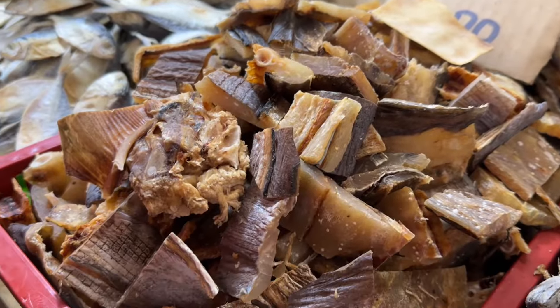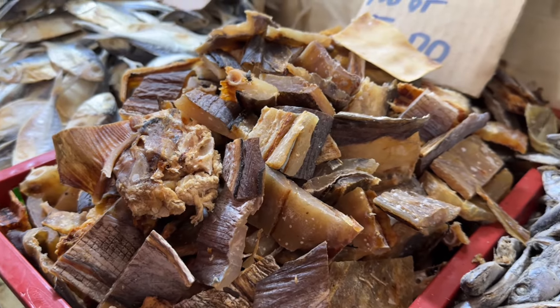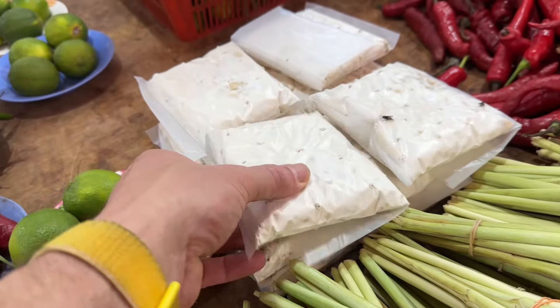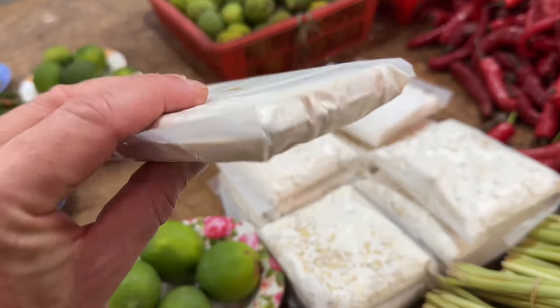This is what makes the sugar in Malaysia in the brown sweet dishes. The fish — different types of fish that have been salted and dried out in the sun. This is called tempeh — it's fermented soy bean.